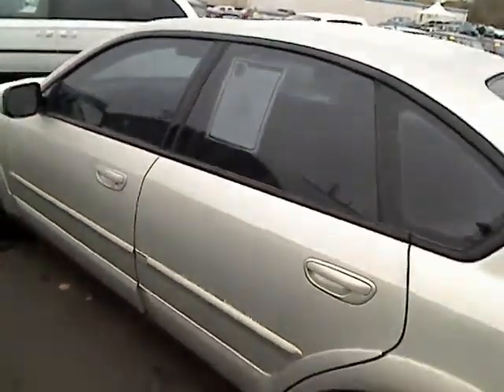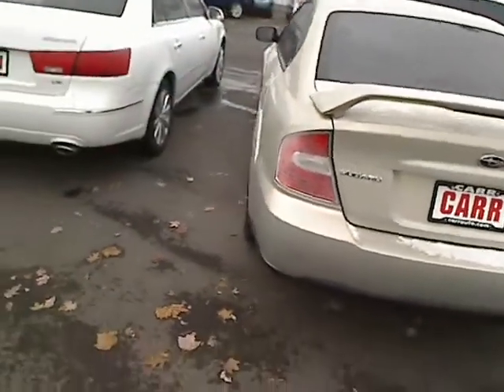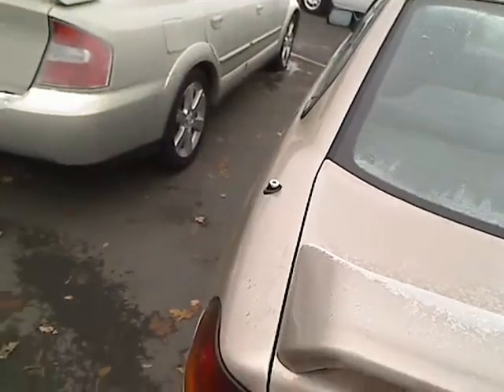Really nice exterior here — kind of a color-changing gold to green color. Nice body, really clean exterior. It's got tinted windows. Nice chunk in the back, extra space. Please ignore the frost.